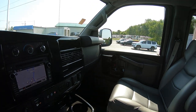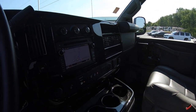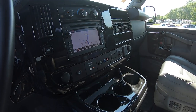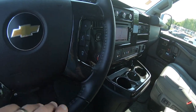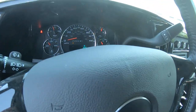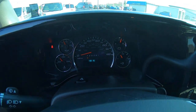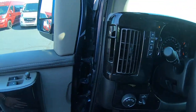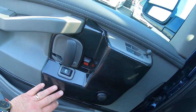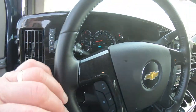This van came equipped with navigation, touchscreen radio, SiriusXM satellite, and OnStar. There's your hands-free telephone and cruise control. There's your 6,808 miles on the odometer. Love the trim in the doors. Beautiful van.